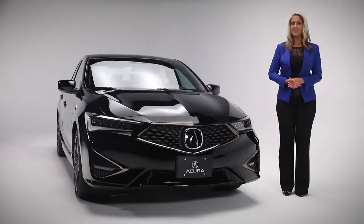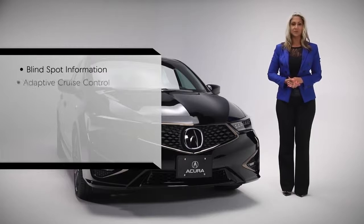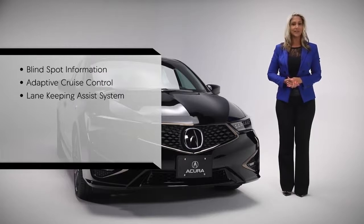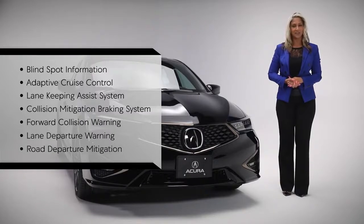When it comes to safety, the ILX features the AcuraWatch suite of safety and driver assistance features, including Blind Spot Information, Adaptive Cruise Control, Lane Keeping Assist System, Collision Mitigation Braking System, Forward Collision Warning, Lane Departure Warning and Road Departure Mitigation.